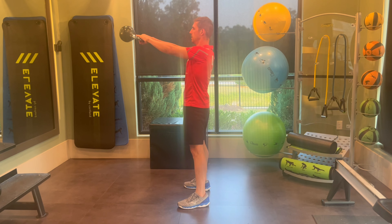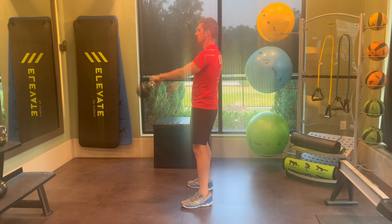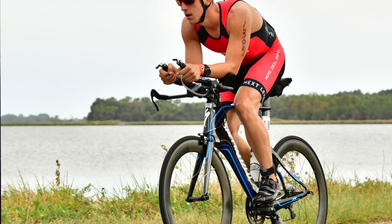Kettlebell swings are an explosive full body exercise that is an effective way to improve your endurance and develop a stronger pedal stroke. They get your heart pumping faster to improve aerobic fitness, and by strengthening your core muscles, kettlebell swings can improve your posture as seen on the bike, which can improve your aerodynamics. People who do kettlebell swings correctly also experience less back pain.